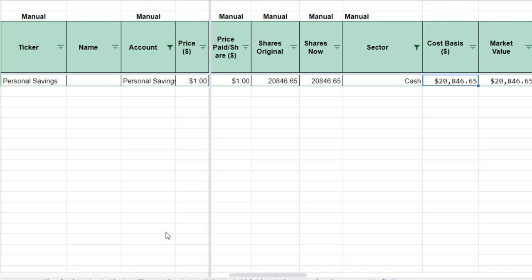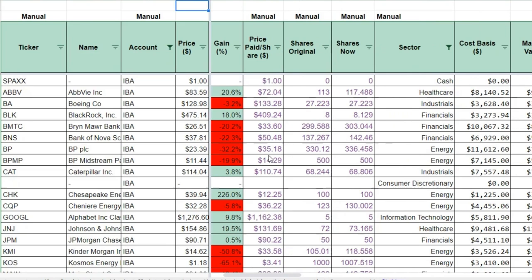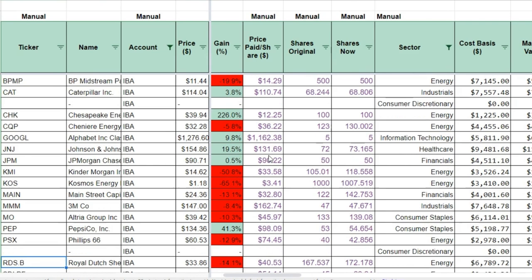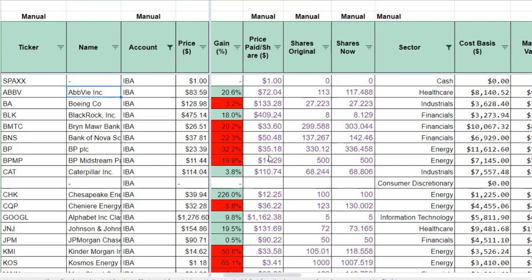Now the big one — the individual brokerage account, which houses about $150,000 or so. There are some REITs in here we'll cover in the next video. Going down the list: AbbVie, Boeing, BlackRock, Bryn Mawr Bank Trust, Bank of Nova Scotia, BP, BP Midstream Partners, Caterpillar, Chesapeake, CQP, Google, Johnson & Johnson, JP Morgan, Kinder Morgan, Cosmos Energy, Main Street Capital, 3M, Altria Group, Pepsi, Phillips 66, Royal Dutch Shell, Cedrill Partners, AT&T, US Bank, Visa, Verizon, and Wells Fargo. There are also two or three REITs not shown that we'll cover tomorrow.